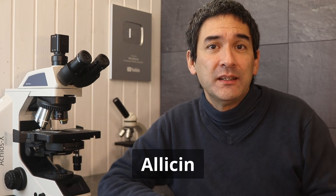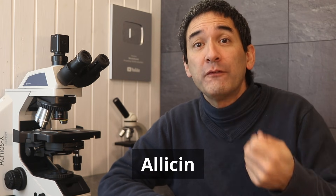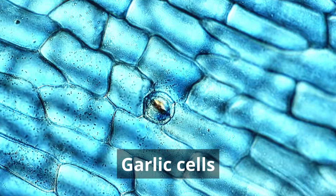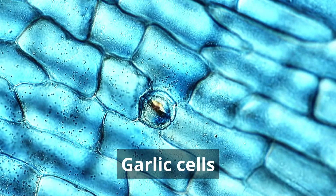Garlic contains an antimicrobial substance called allicin. But allicin is not present in an intact garlic clove — it only forms when you cut or crush the garlic. Because as soon as you damage the cells, a chemical reaction starts and then allicin is produced. And this is also why simply throwing whole cloves into food does very little to kill bacteria. You need to crush or chop the garlic first for the reaction to begin.